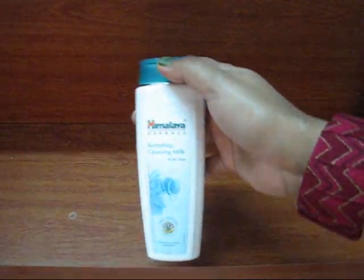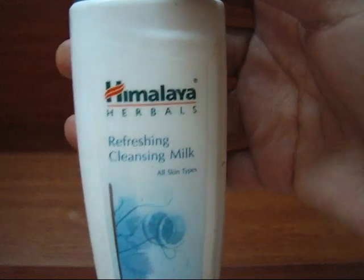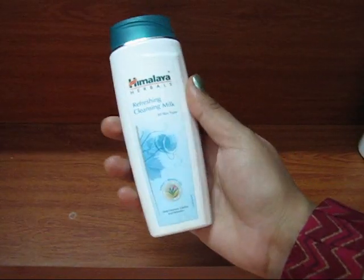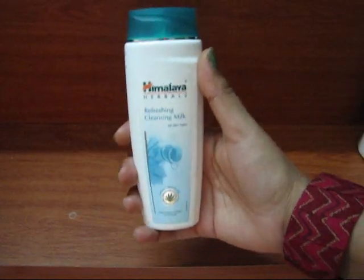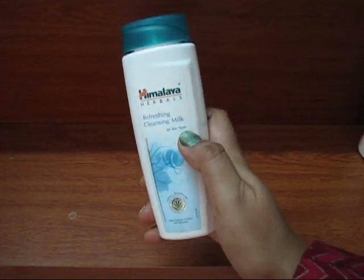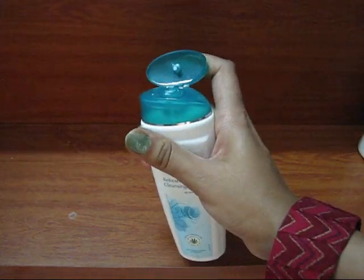I also bought this Himalaya Refreshing Cleansing Milk, which is suitable for all skin types. This is my first time buying it. Since it's a herbal product from Himalaya, I'm expecting a lot from it. Being an all-skin-type product, I'm hoping it won't cause any breakouts. It has a flip cap.